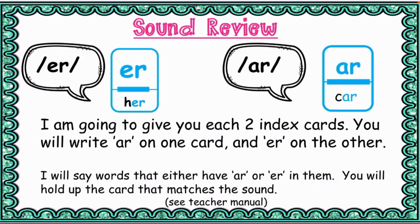I'm going to give you two index cards — one with the R sound and one with the S sound. You will write R on one card and S on the other. I will say words that either have the R or S sound in them, and you will hold up the card that matches the sound. For example: farm is under the R sound. Verne — spelled V-E-R-N — is under the R sound.